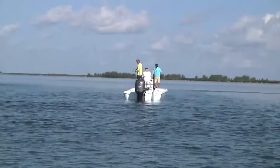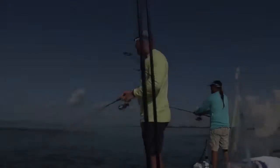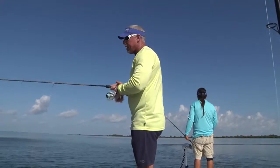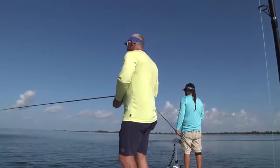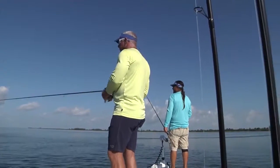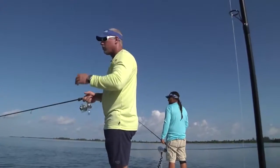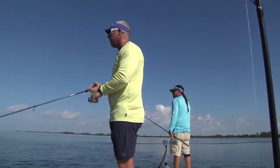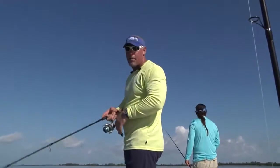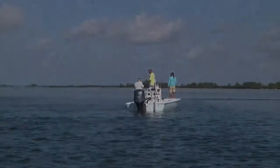One of the great things about the paddle tail is you can actually make it mimic a fish or a crustacean, depending on how fast or slow you work it. You don't have to be a professional fisherman to catch fish on it. A lot of people are intimidated by artificials, but with a paddle tail, just retrieving it on a slow retrieve without giving it any rod tip action at all will make it swim, and you'll get that vibration in the water because of the paddle tail. A lot of times that's the best way to work this bait.